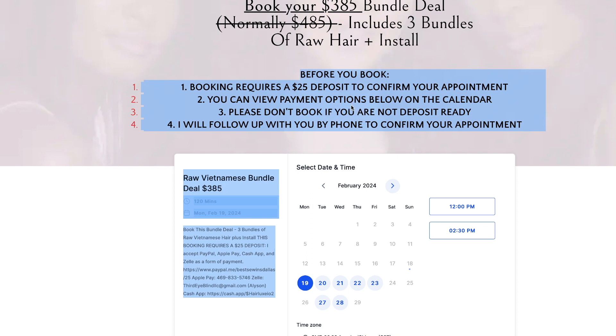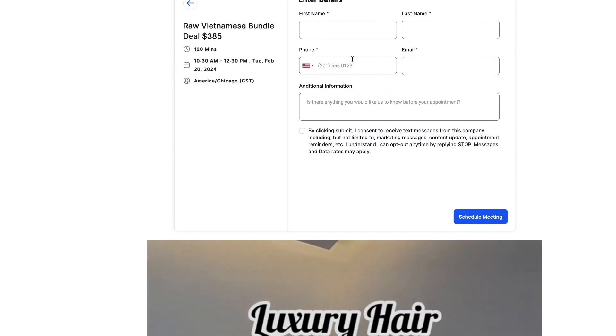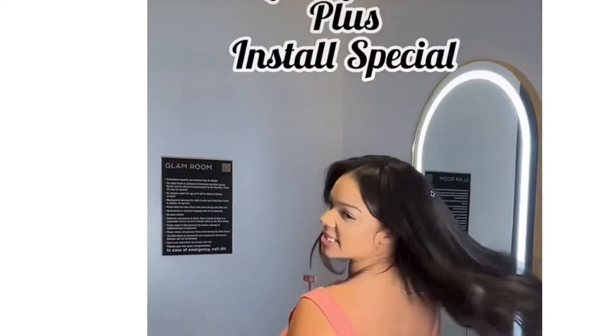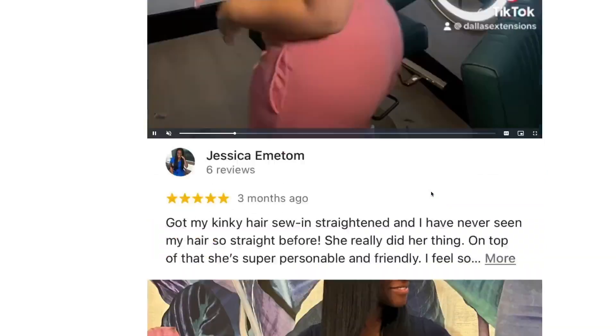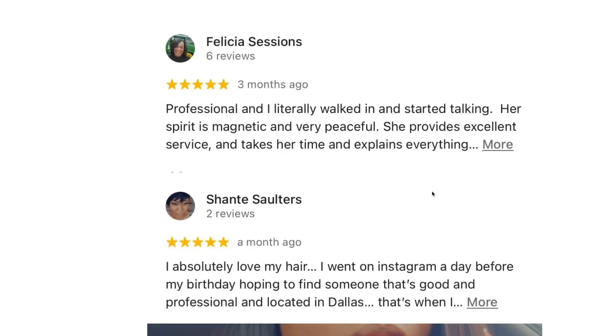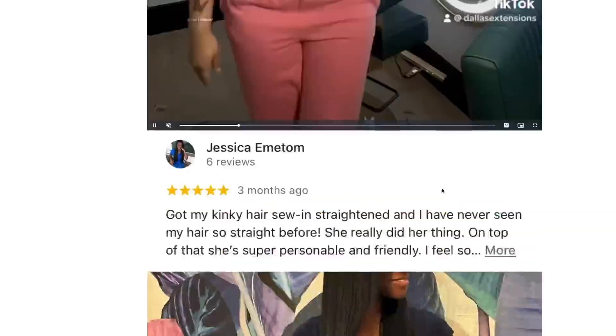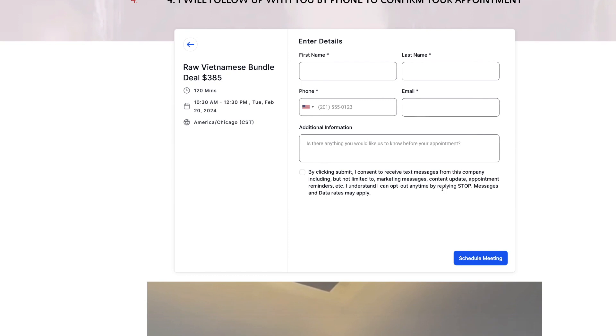We have our instructions on how this goes once you book — pick your time, select, put your information, and submit. On the booking page we still have testimonials and reviews because we want to build trust. Someone is basically a stranger clicking on our ad and visiting our site for the first time, so we want as many trust signals as possible — reviews, testimonials, photos — to get someone to actually pull the trigger and book. These things all help increase your conversion rate.